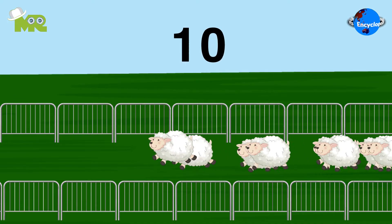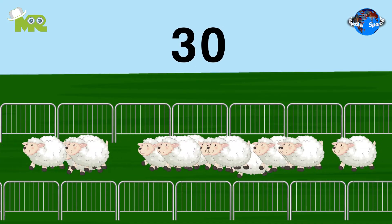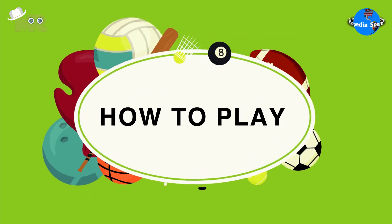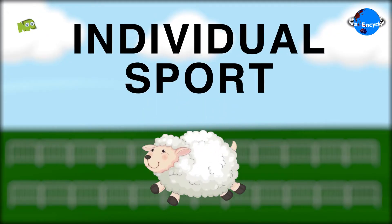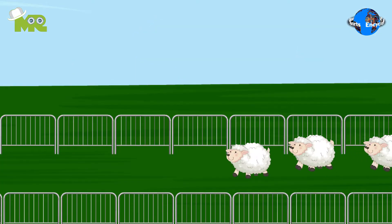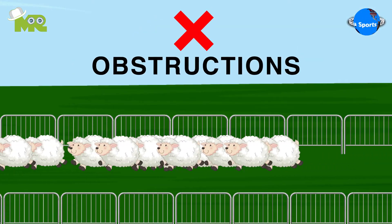The basic objective of the game is to count as many sheep as possible. Sheep counting is an individual sport that involves players competing against each other. The sport usually takes place in an open field that doesn't have any obstructions.